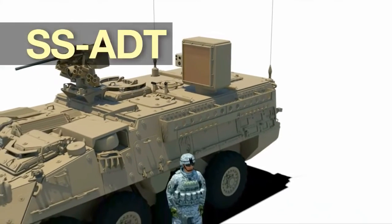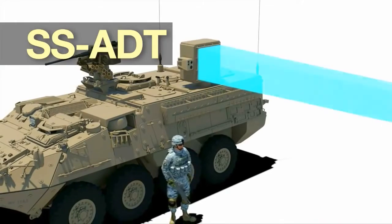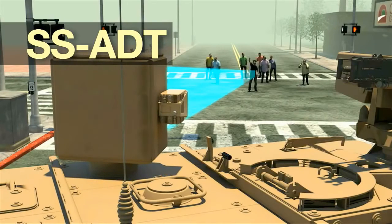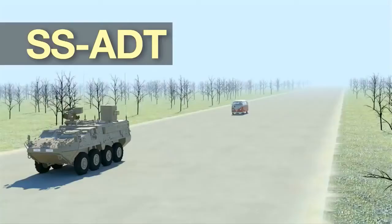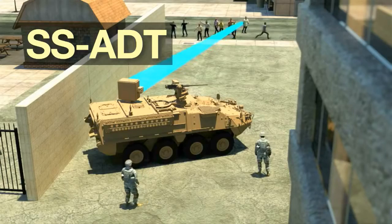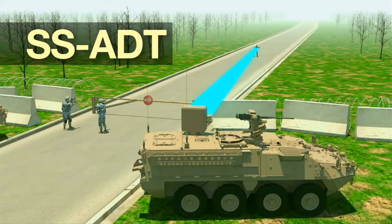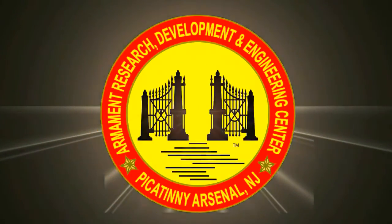The SS-80T, or Solid State Active Denial Technology, is a non-lethal direct energy weapon system that utilizes an invisible radio frequency heatwave projectile that repels personnel targets and suspicious vehicles. It is suitable for force protection and crowd control, with the ability to stop, deter, and turn back an advancing adversary.